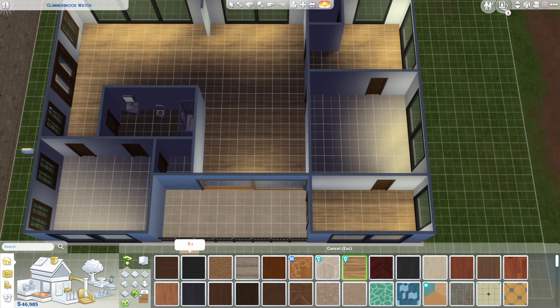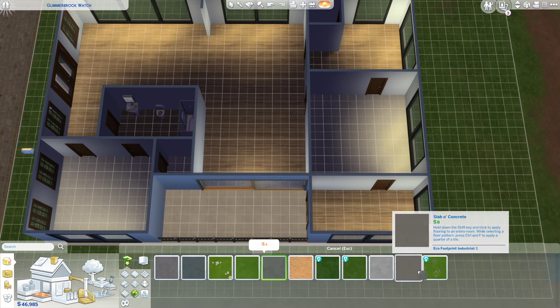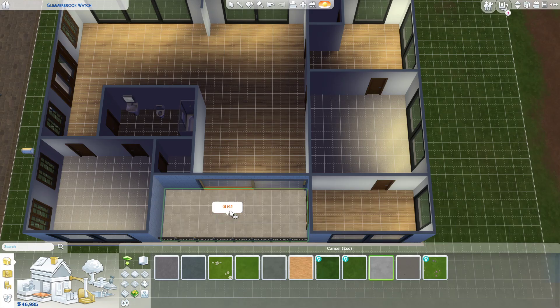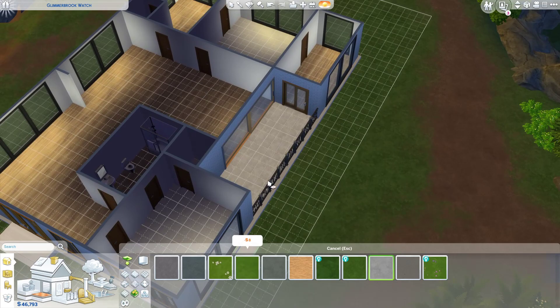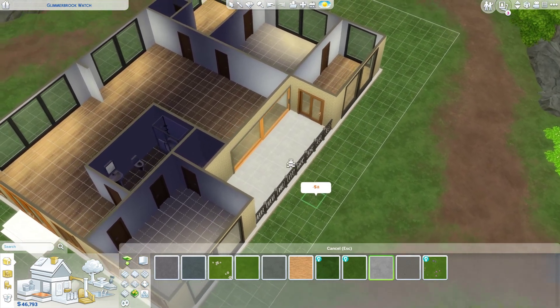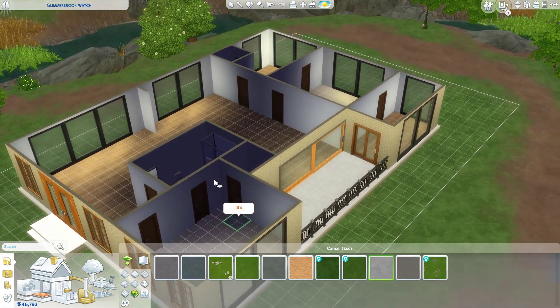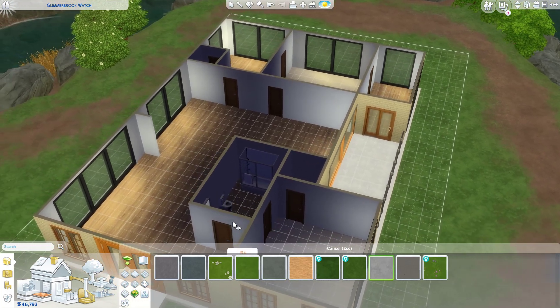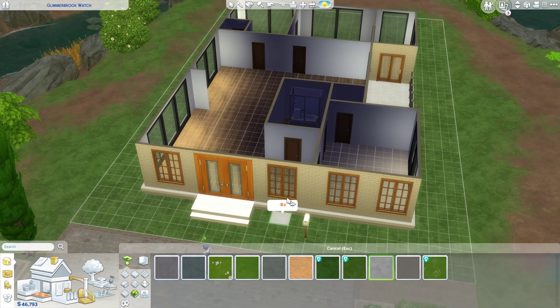Outside, I want to do a sort of concrete — more like this. I was kind of hoping for a lighter color. Yeah, that's it. This actually looks pretty good guys, not going to lie. At least for a somewhat beginner — actually, total beginner builder.